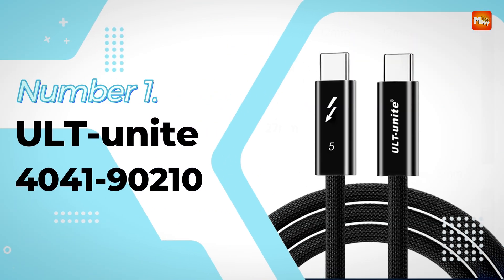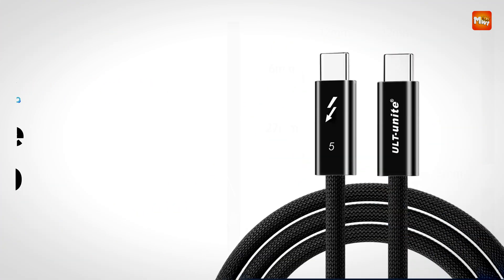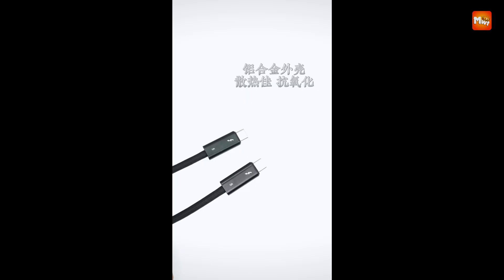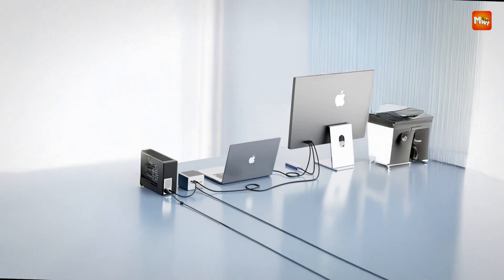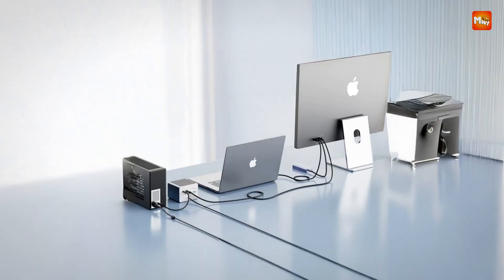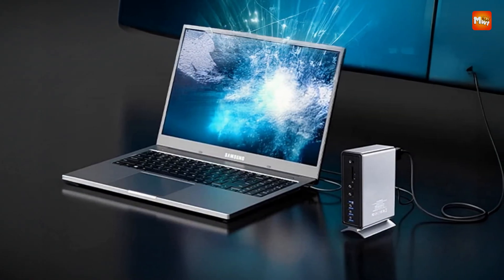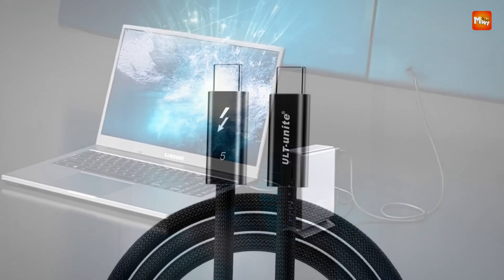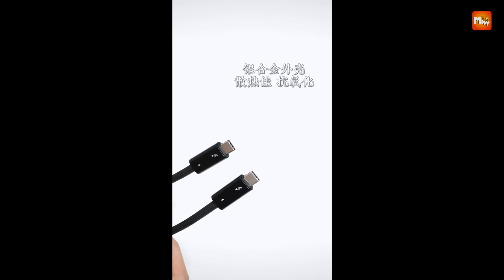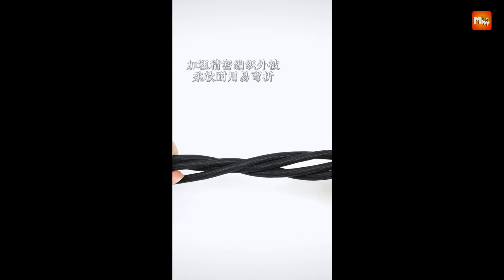Number 1 and the winner is the ULT Unite 4041-90210 Thunderbolt 5 Cable. Engineered for top-tier performance, this cable brings lightning-fast data speeds, impressive video resolutions, and powerful charging capabilities into one versatile package. With a maximum data transfer rate of 120 Gbps, it ensures that even the most demanding tasks — such as syncing massive files or transferring high-bandwidth data — are completed quickly and without interruption.